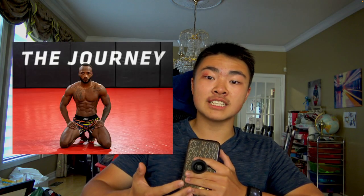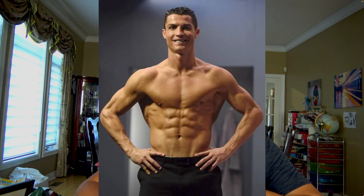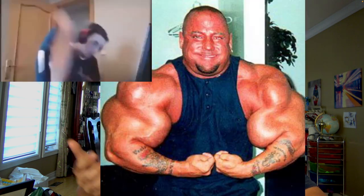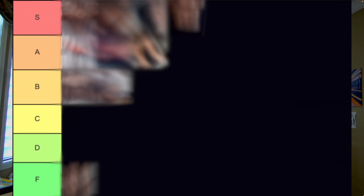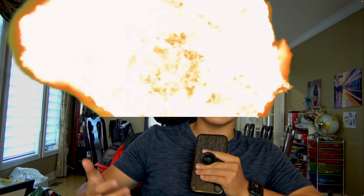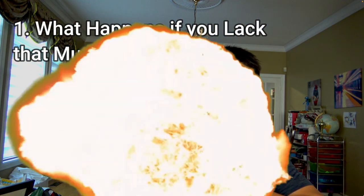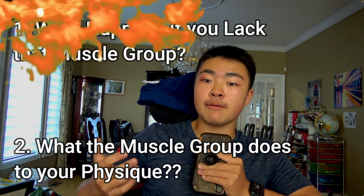What makes this physique so much more aesthetic than this one? The answer is simple: muscle mass. What type of muscle builds an attractive and aesthetic physique, and what type of muscle can absolutely ruin your physique? Today, I'm going to create a tier list ranking all the popular muscle groups based on aesthetics and two factors: the impact the muscle group has on your physique if you lack it, and the overall contribution of that muscle group to your physique.